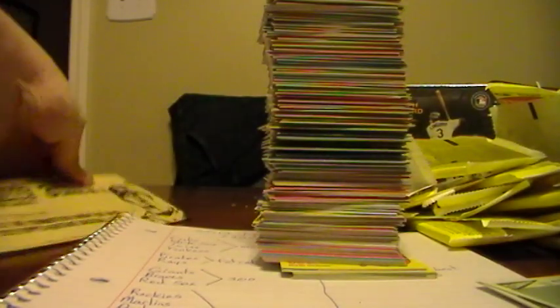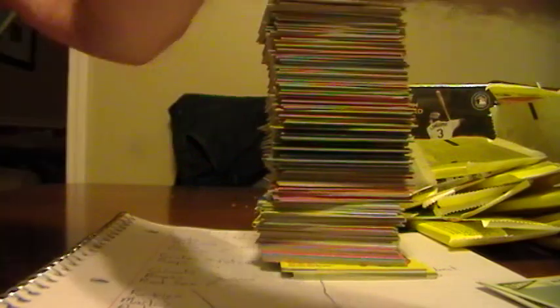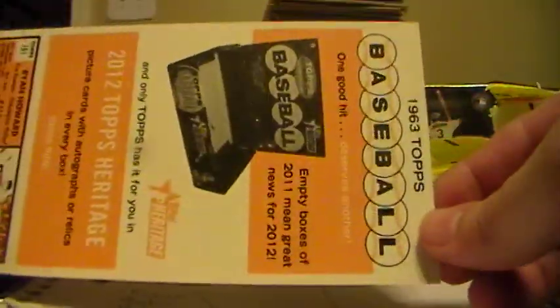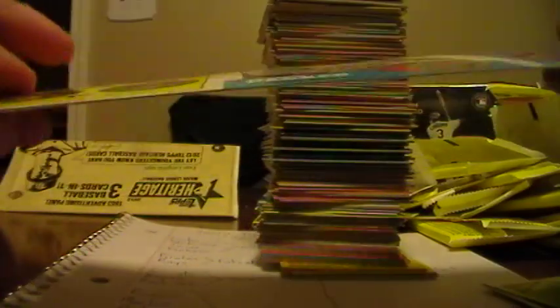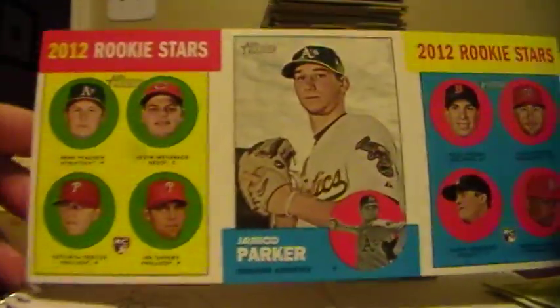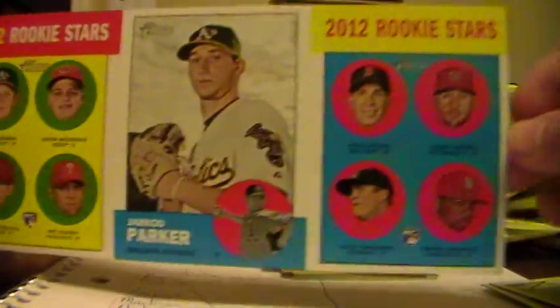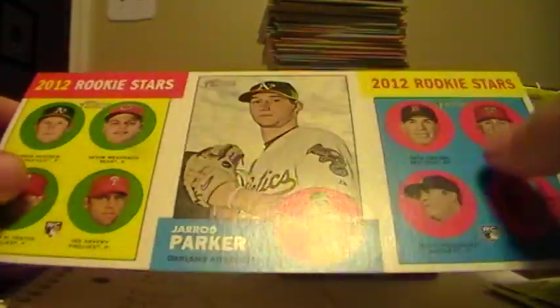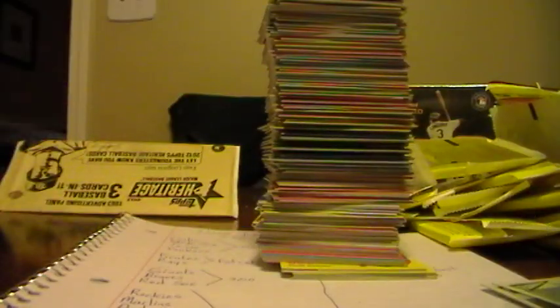That is box number one, but we cannot forget the box topper. This is one of those things - this is going to be a fun one to ship, actually. Wow, that's an interesting card. This one, for this format, will go to the Oakland A's because Brad Peacock is in the top left. Actually that's quite fair because the big guy in the middle is also from the A's. So this will go to the A's and I'll figure out a way to ship this. Let's start box number two - we're already at 20 minutes so thanks for hanging in there with me.